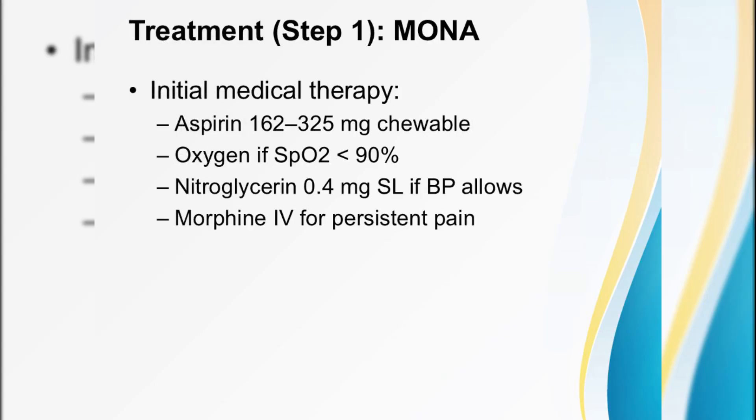With diagnosis locked in, let's treat. Remember MONA: chewable aspirin 162 to 325 milligrams immediately — this simple pill reduces mortality. Give oxygen if saturation dips below 90 percent. Offer sublingual nitroglycerin 0.4 milligrams for chest pain, provided blood pressure allows, and use morphine IV judiciously for pain that won't budge.